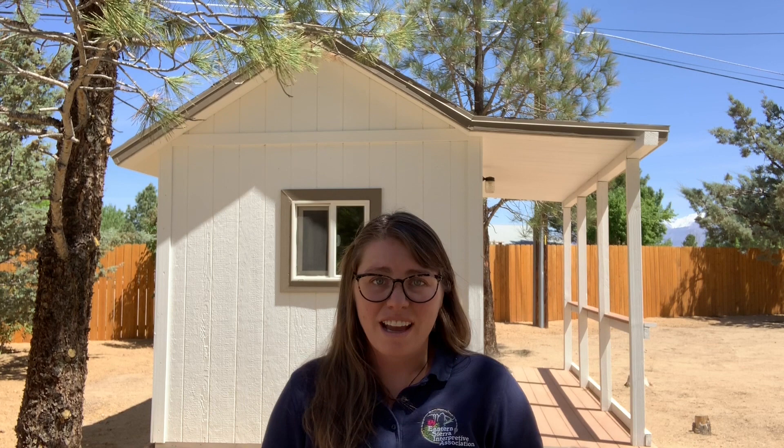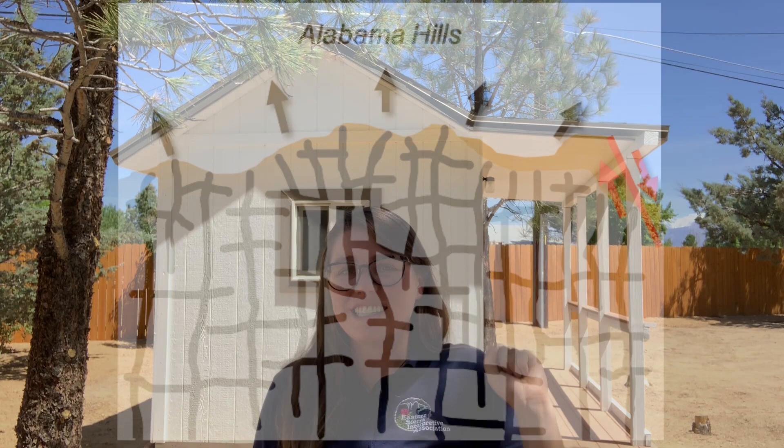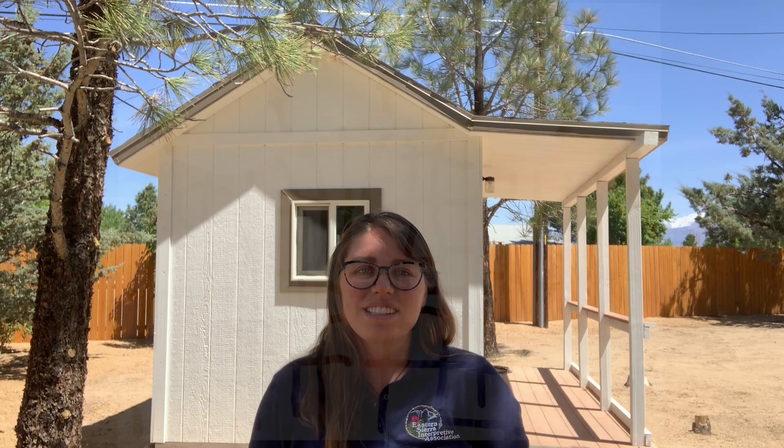So, without all of that pressure that was surrounding the granite like it had before, it's able to finally stretch out — and that's exactly what it did. The granite stretched out in all directions, forming new fractures and expanding old fractures too. This process is called pressure-release jointing.